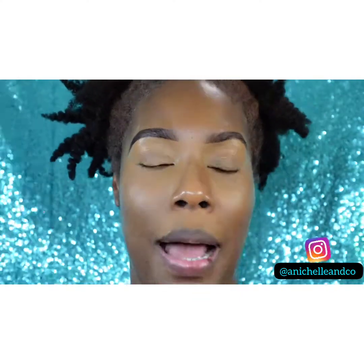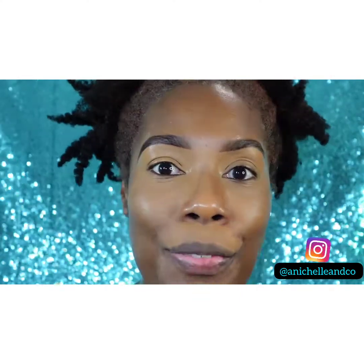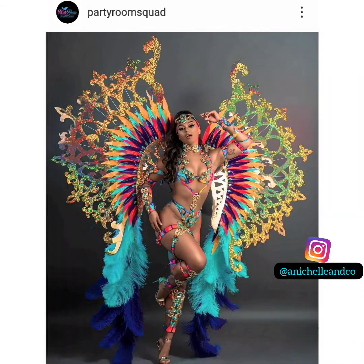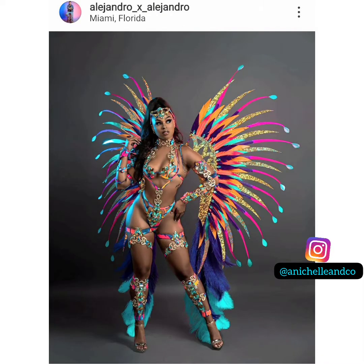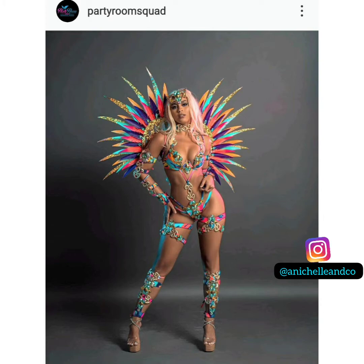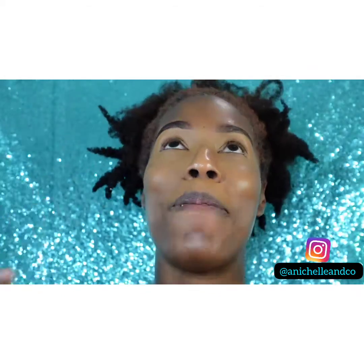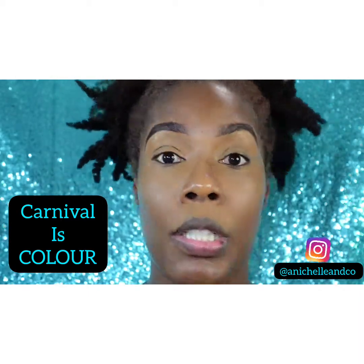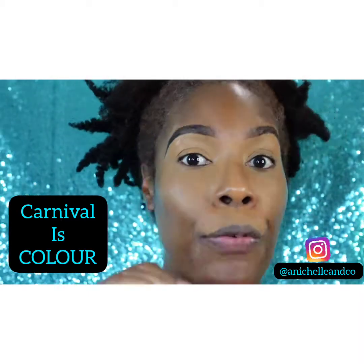Before we start I just want to show you guys the costume that I had this makeup carnival inspiration look from. Just look at this costume and tell me what you see and what is noticeable about it. Color! Oh my god, this costume is full of color, which speaks so much to me. This is what carnival is about — carnival is about color. No offense to those who want to do their little nude looks for the road, but that's not what we're doing today. We're going with color!